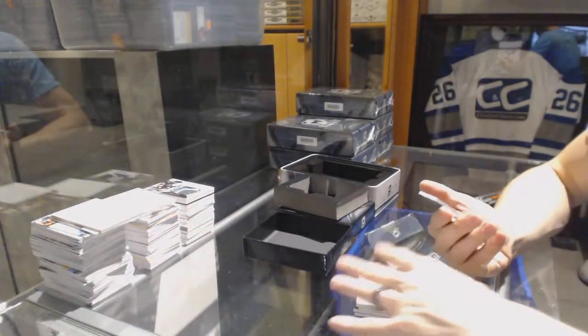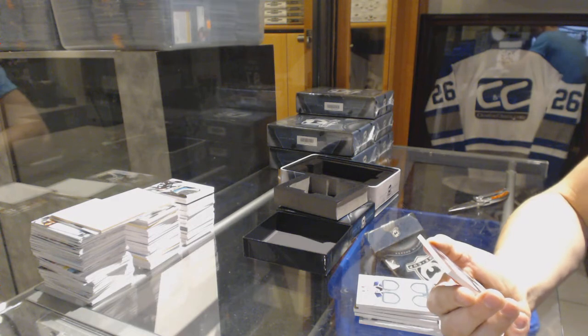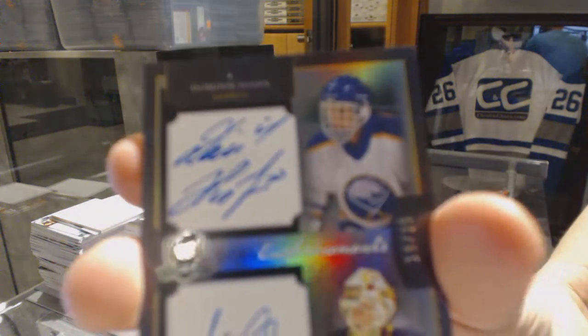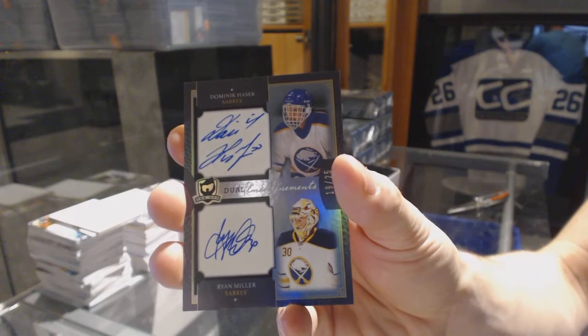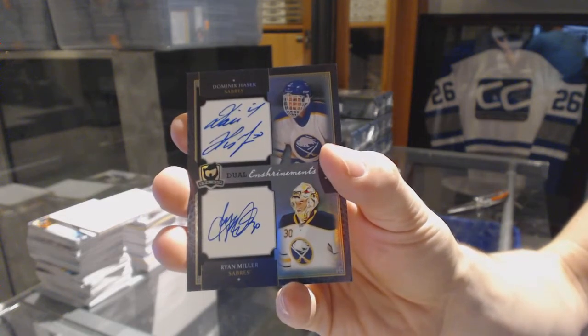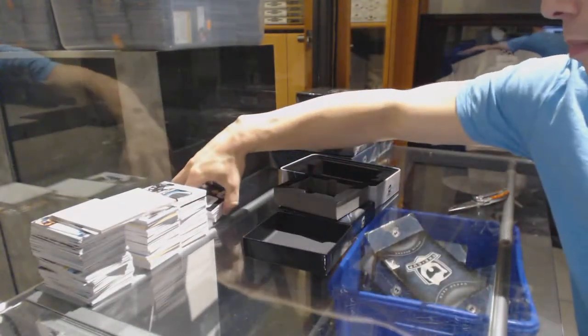And we've got a 13-14 Enshrinement's dual autograph, number 19 of 25 for the Buffalo Sabres, Dominic Hasek and Ryan Miller. 19 of 25 for the Sabres, Dominic Hasek and Ryan Miller.